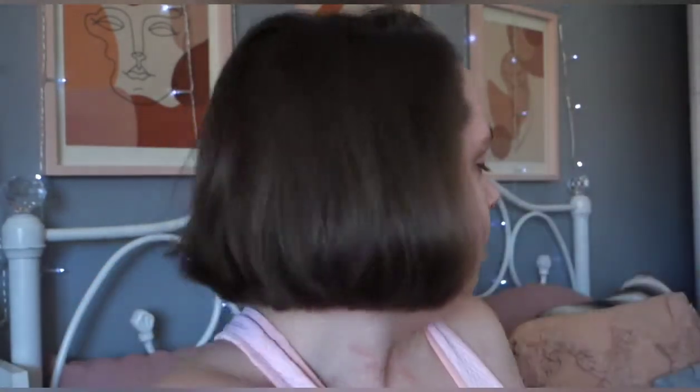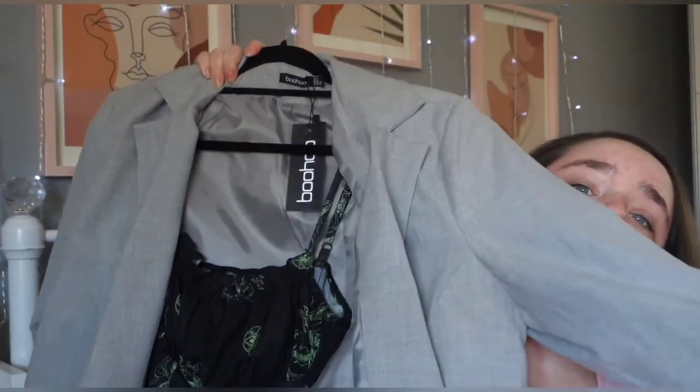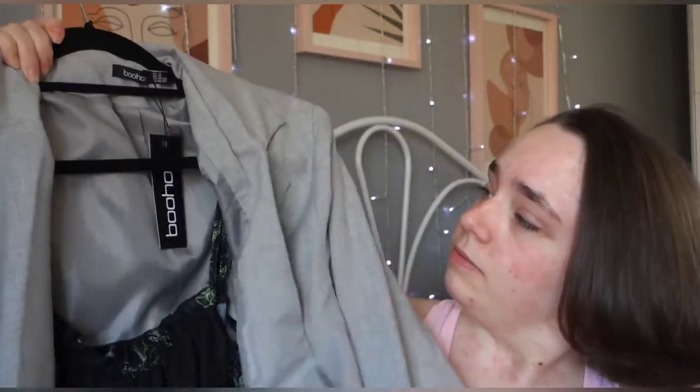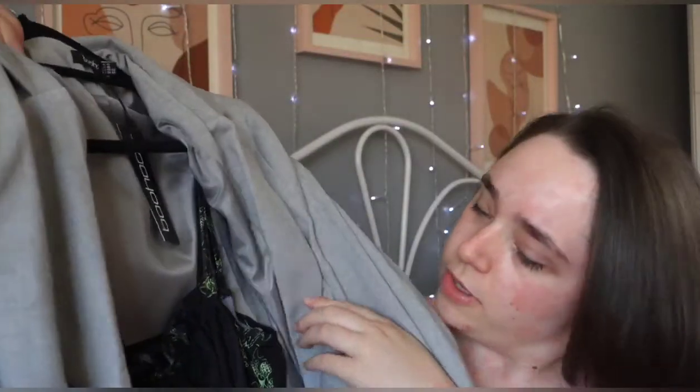And then the last blazer I got is in grey — this is size 14 as well because the 12 was a bit tight and I like it a bit baggy. It has a button as well. I really like this one.